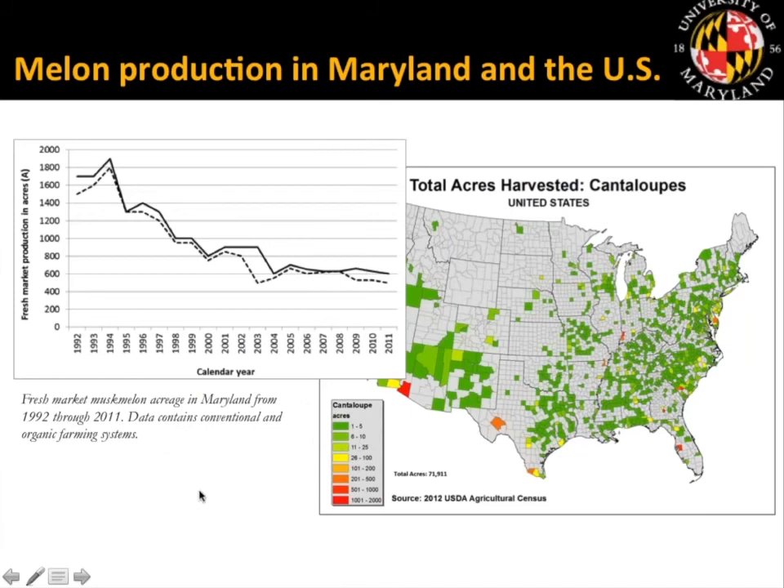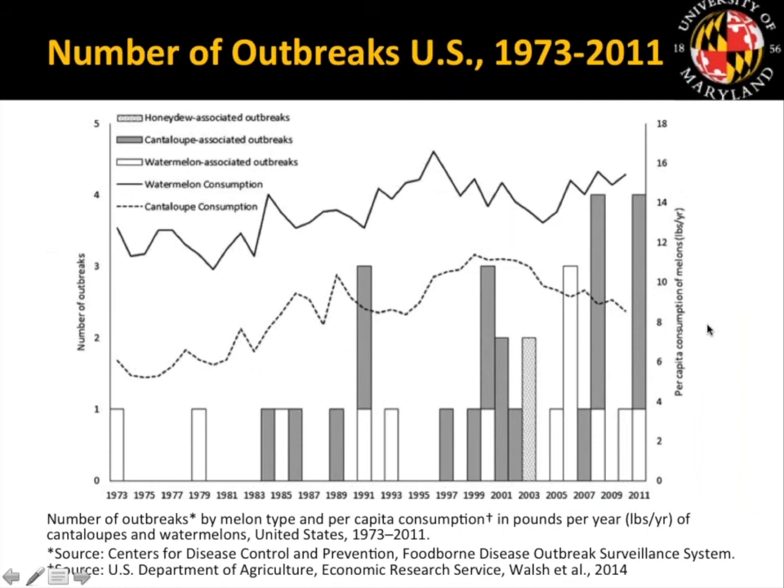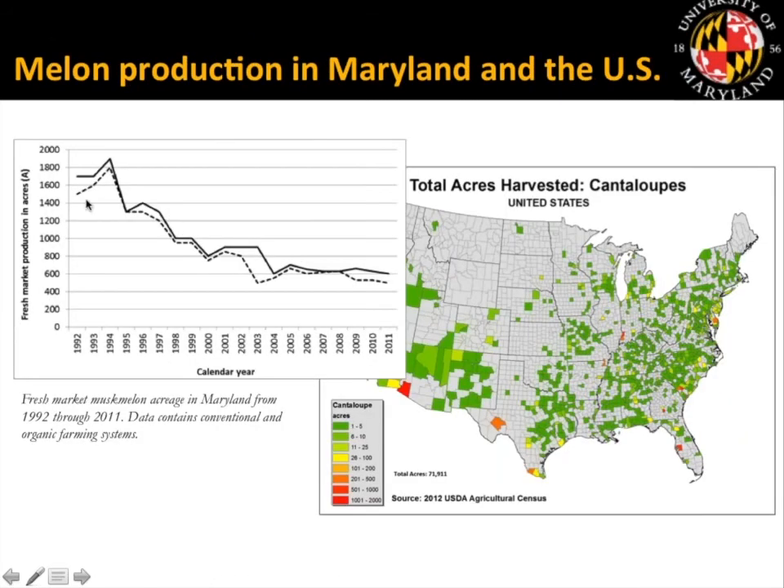We began this project after observing a trend in melon production in the mid-Atlantic region. Looking at this heat map, the darker red counties in the United States have relatively high production of cantaloupes — this is from the 2012 USDA Ag Census. The orange area in the mid-Atlantic is on the Delmarva Peninsula where we conducted our work. Even in 2012, we were a relatively high producer of cantaloupes.